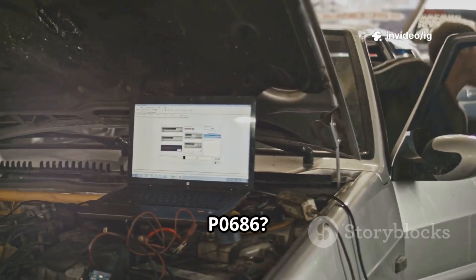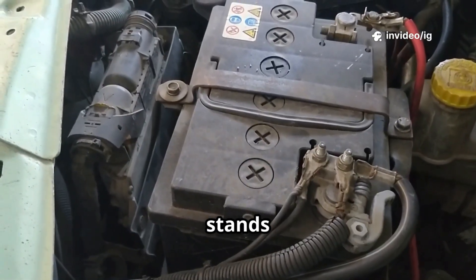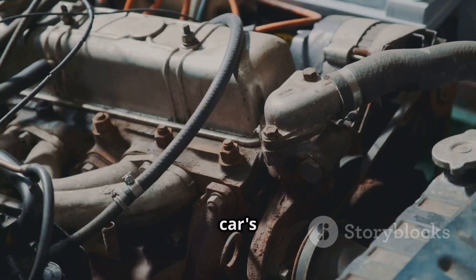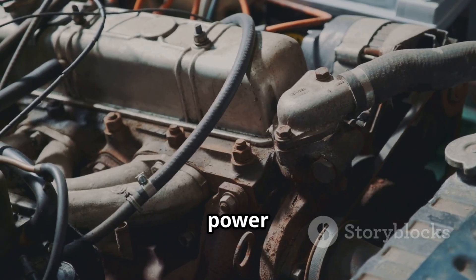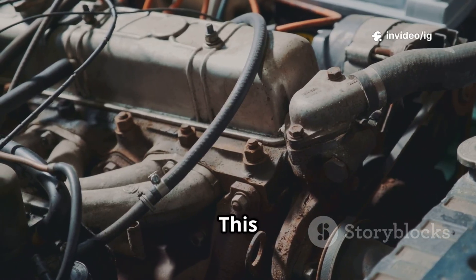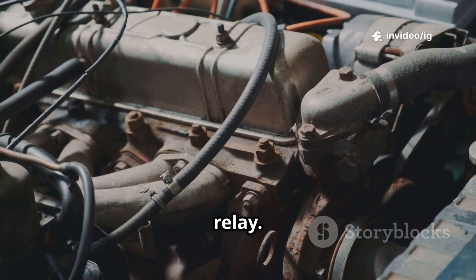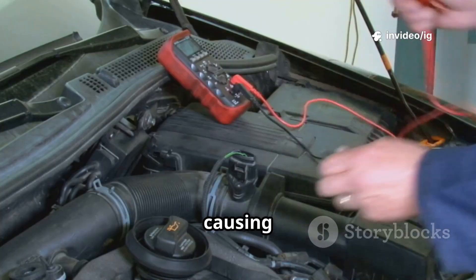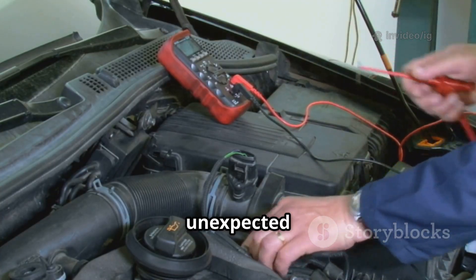What is P0686? The P0686 trouble code stands for ECM-PCM power relay control circuit low. Your car's ECM-PCM needs a steady power supply to function properly. This power is delivered through a power relay. If the voltage drops too low, the PCM might not operate correctly, causing engine starting issues or unexpected shutdowns.